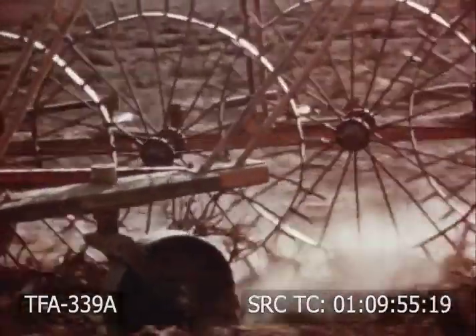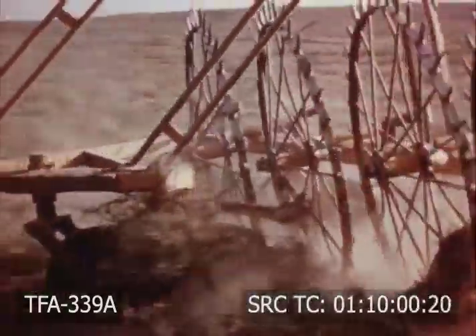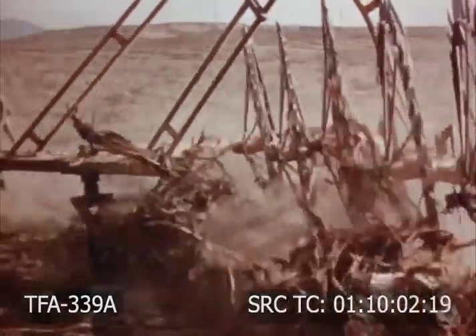Here, the uprooted sagebrush is being raked into windrows, where it is left to collect and hold the drifting snows. In time, the brush disintegrates and disappears.